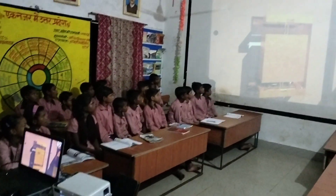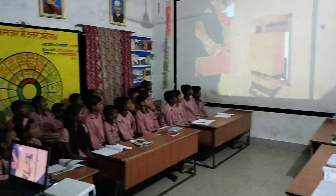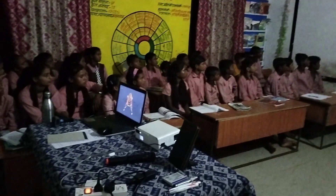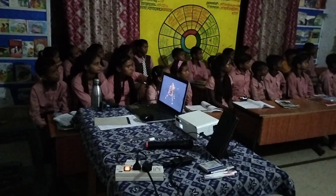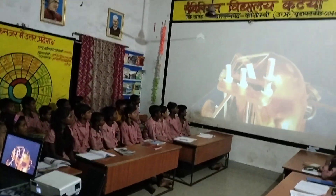Mapping surface topography around the landing site and delineating the structure of the lunar crust and mantle, the Laser Retroreflector Array (LRA) and MRA came with a pack of experiments to understand the dynamics of the Moon system.